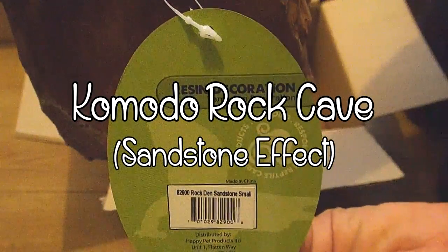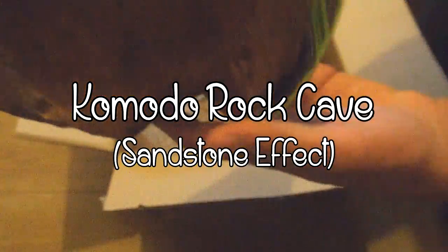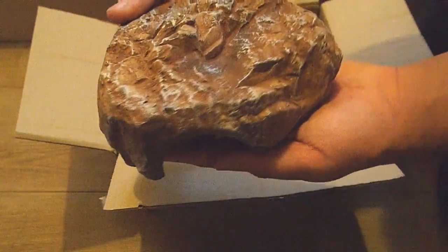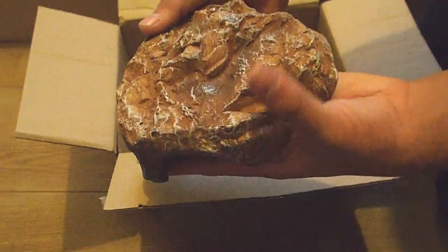Next I bought a rock cave which is made by the company Komodo. It costs £5.59 and it's very good quality. This is actually a lot heavier than I thought it was going to be. It has two openings, one at the front and one at the back, and has a sandstone coloured finish.